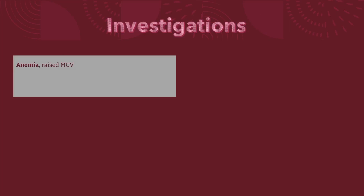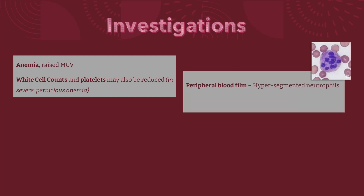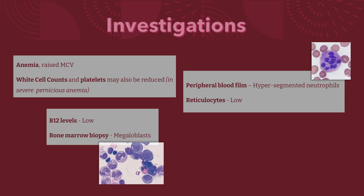Tests will reveal anemia with raised MCV. White cell counts and platelets may also be reduced if pernicious anemia is severe. On peripheral blood film, hypersegmented neutrophils may be found. As red cell production is impaired, reticulocytes may also be low. Serum B12 levels will be low, and bone marrow biopsy will show megaloblasts.